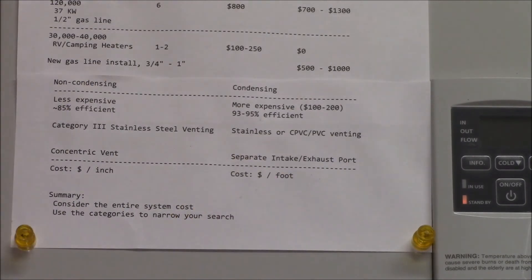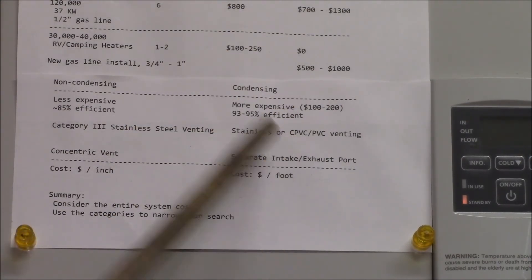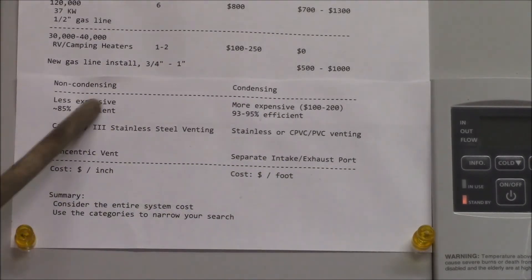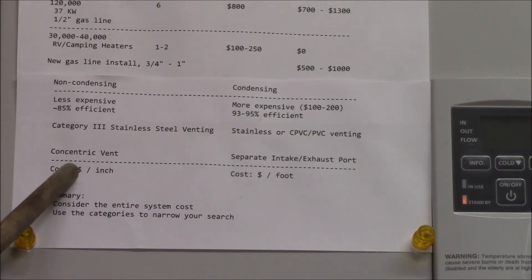Condensing heaters can use stainless steel or you can get by with standard PVC plumbing pipe, which is what I used on my heater. Because the condensing heater cools the exhaust gas down below the boiling point of water, you can safely use plastic pipe.